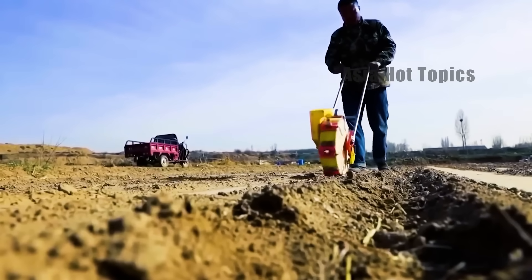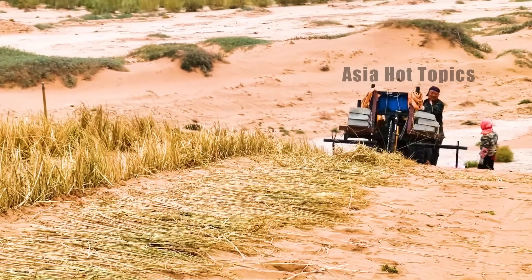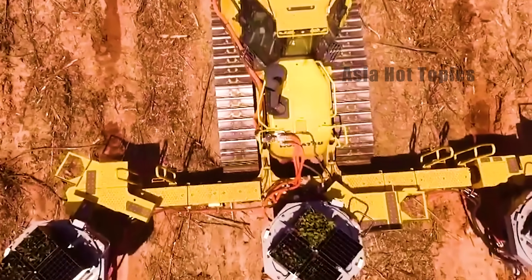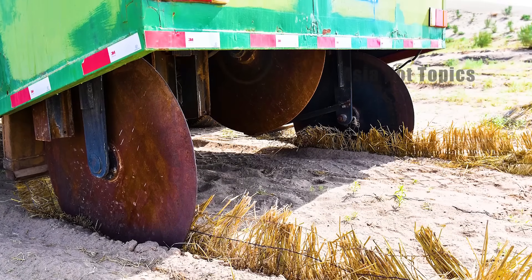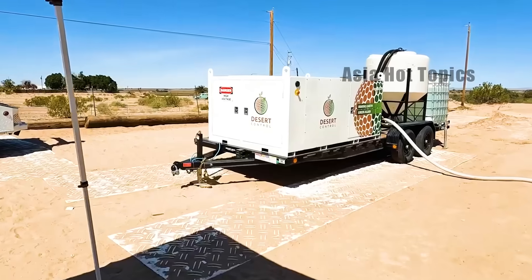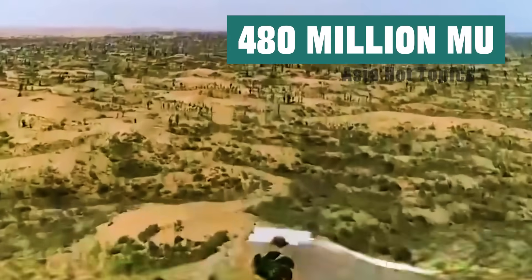In 2024, China's automatic tree planting machinery was put into use and achieved great results. As early as 2021, China had developed a desert prevention and control robot and started experiments in desert areas. With the success of those experiments, China successively developed more than 150 types of advanced machinery and equipment specifically used to prevent and control desertification. As of 2025, a total of 8,000 desert control robots have been deployed, and the total afforestation area of the Three Norths Protective Forest Project has reached 480 million acres.